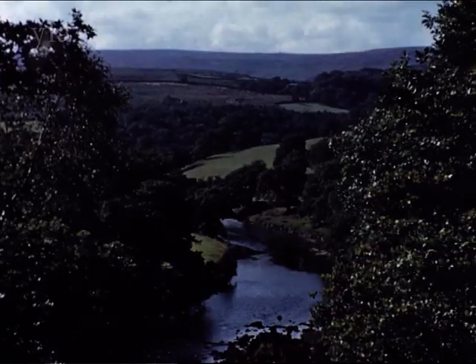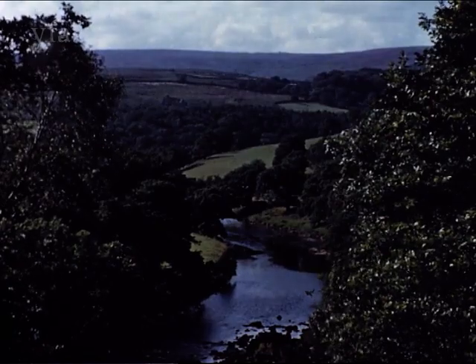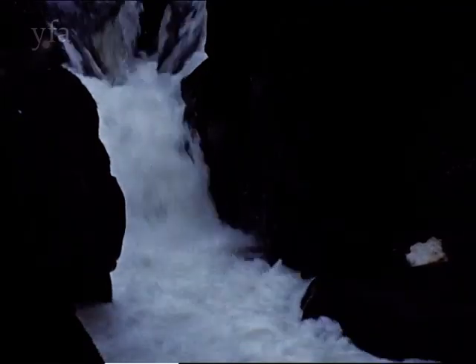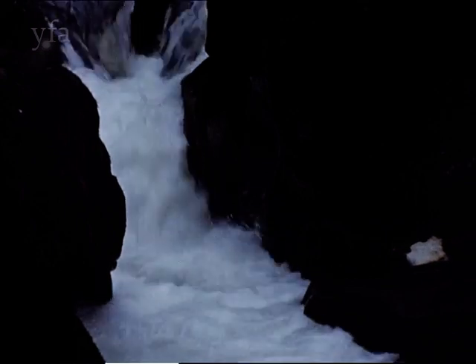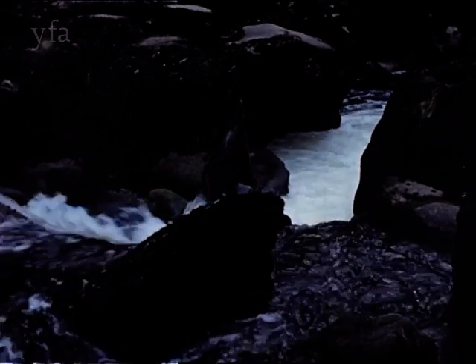Wharfdale is one of the most picturesque of the Yorkshire Dales. Above Bolton Abbey, at the Strid, the river is suddenly compressed between rocks not more than five feet apart. The water boils fiercely through this narrow cleft at great depth, as if angry at being constrained.